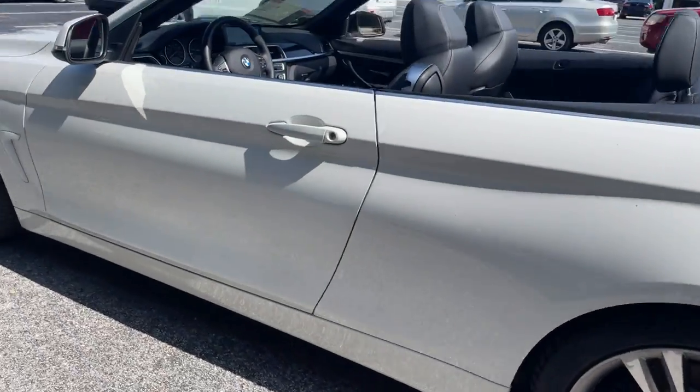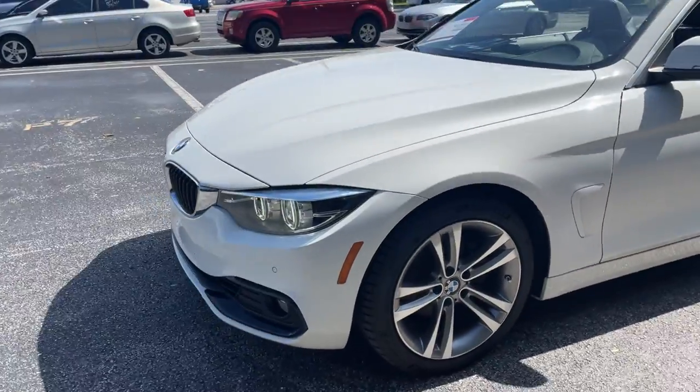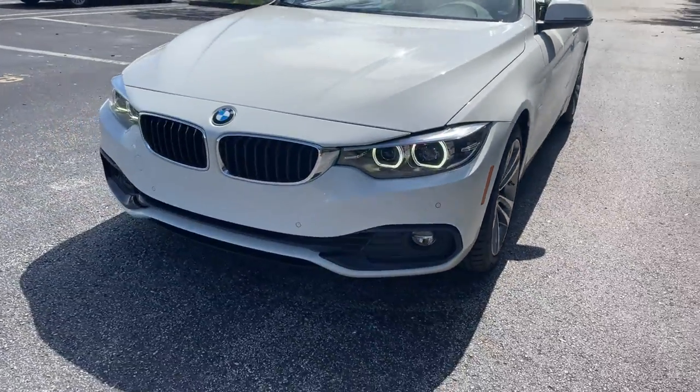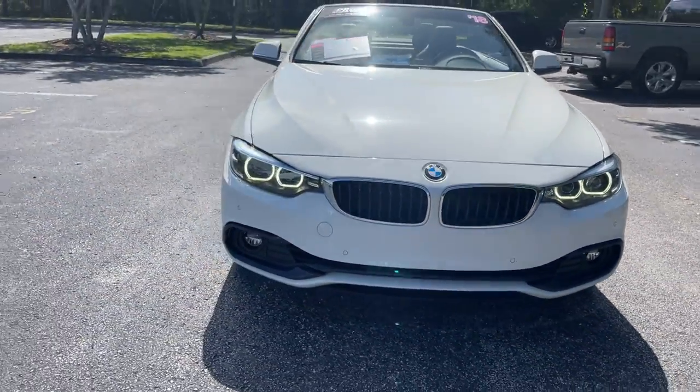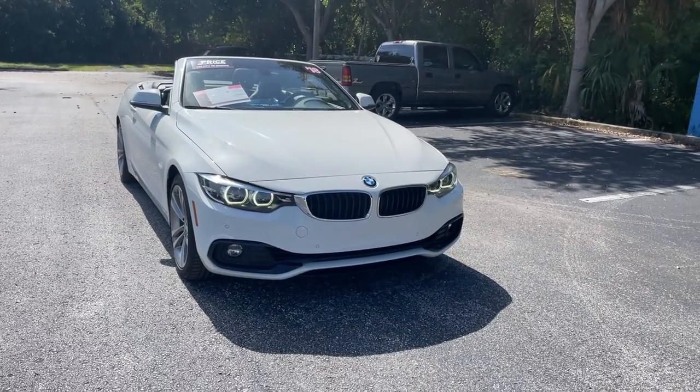This vehicle is powered by a two liter turbocharged engine, so it's fuel efficient and has power. And like all pre-owned vehicles at AutoNation Honda, it has a five day, 250 mile money back guarantee.